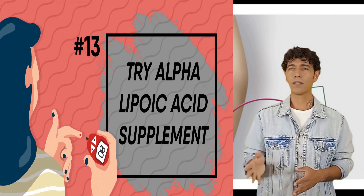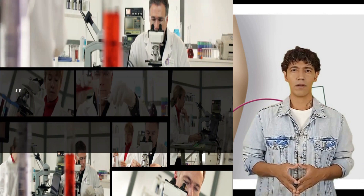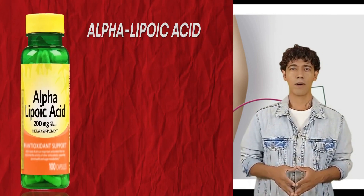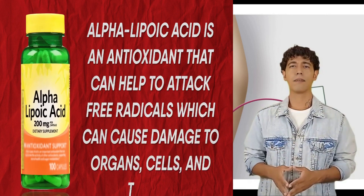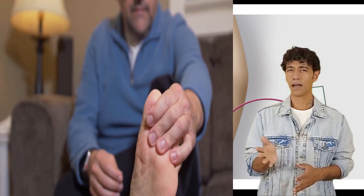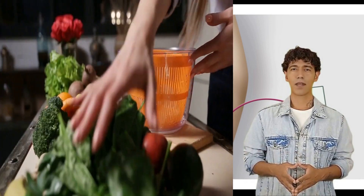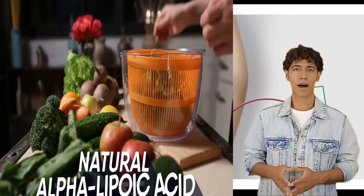Try alpha-lipoic acid supplement. There is a strong body of research suggesting alpha-lipoic acid is a good treatment option for those with diabetic nerve pain. Alpha-lipoic acid is an antioxidant that can help attack free radicals which cause damage to organs, cells, and tissues. Research has demonstrated that supplementing with alpha-lipoic acid, both orally and intravenously, may help relieve associated pain. Ask your healthcare provider before starting any supplements, as alpha-lipoic acid can lower blood sugars. Adding foods such as broccoli and spinach into your diet can also increase your intake of natural alpha-lipoic acid.